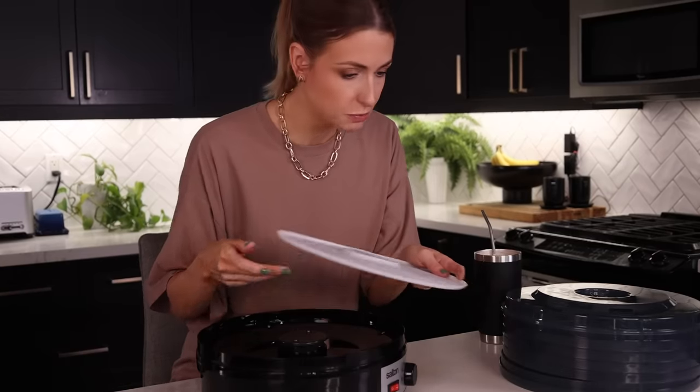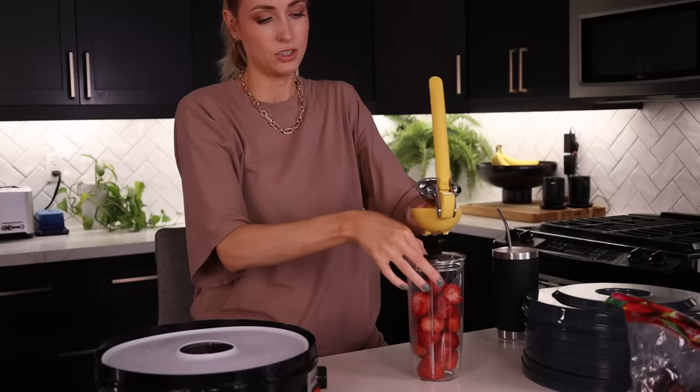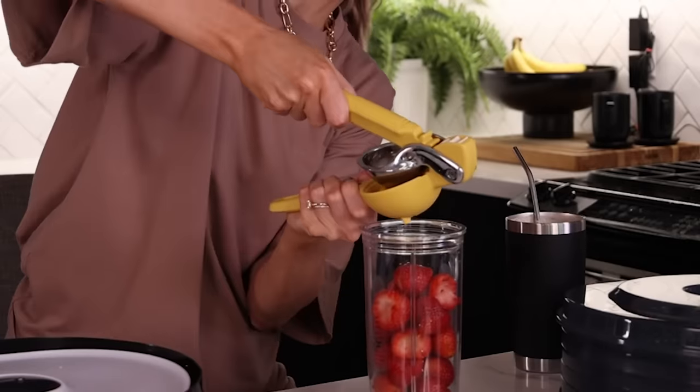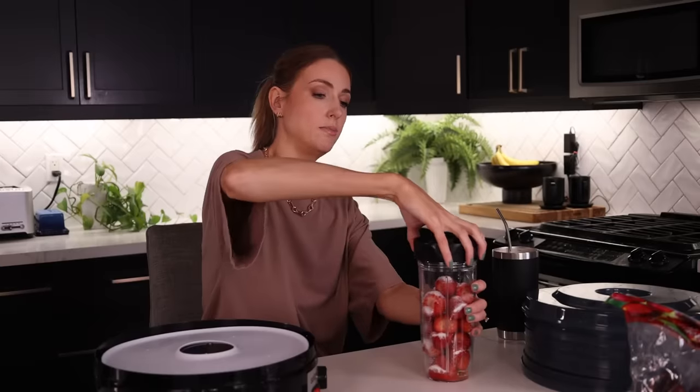I found a bunch of recipes online. We're going to make a cherry strawberry fruit roll-up. I'm going to throw in some strawberries — actually, I'll just do strawberries and dehydrate the cherries separately. I need approximately two tablespoons of lemon juice — going with my heart on that. And then a couple of tablespoons of sugar. I don't think this is supposed to be exact.